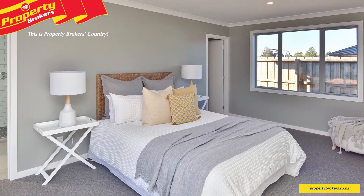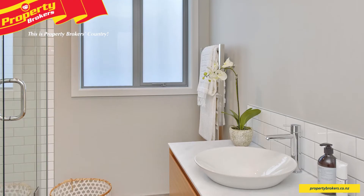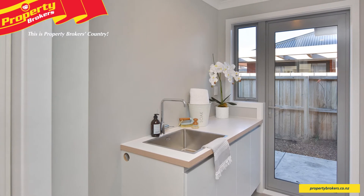The four double bedrooms, including a master with tiled en suite and walk-in wardrobe, additional study, family bathroom and separate toilet allow for plenty of room for the family. A large separate laundry and triple garaging provide plenty of storage options.